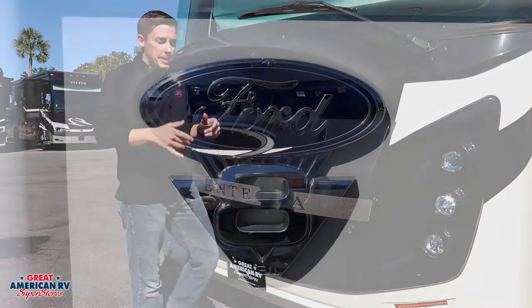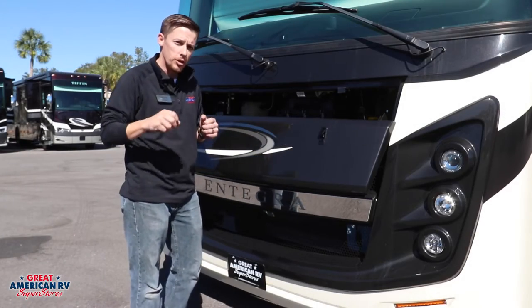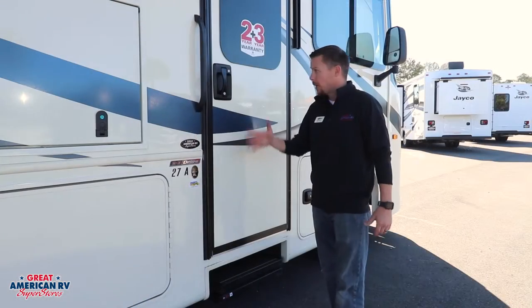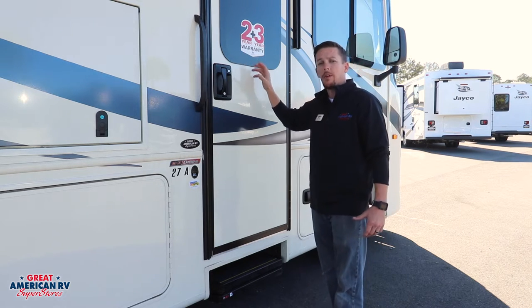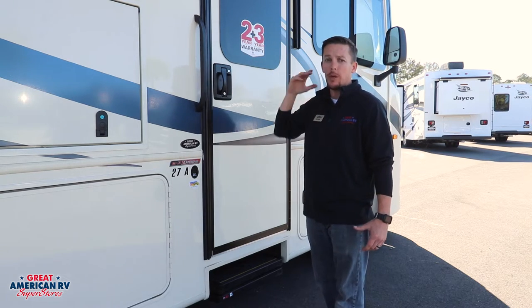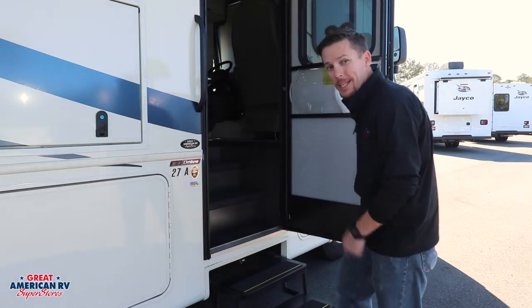We have a Ford chassis with a Ford V8 engine — it's a 7.3-liter, 350 horsepower, 468 foot-pounds of torque. Before we go into the interior, I want to point out this two-plus-three warranty: a two-year limited warranty for everything in your unit, as well as a three-year structural warranty — one of the best warranties in the industry, and it even covers the power steps.